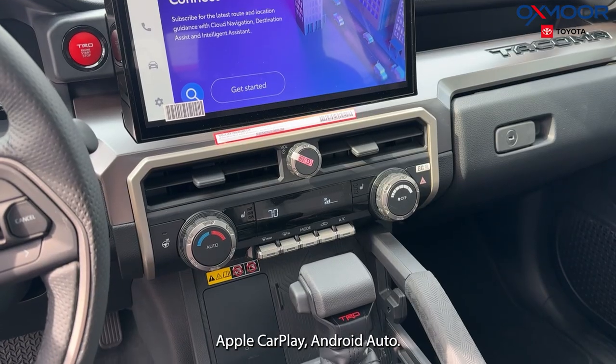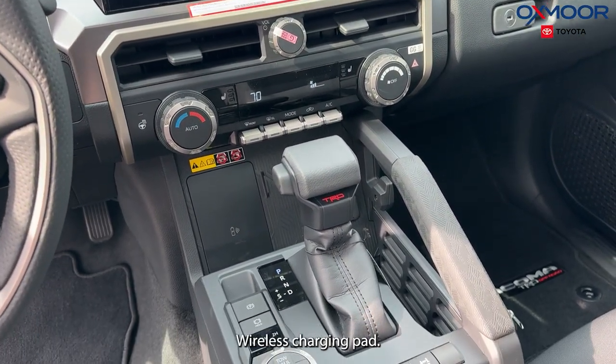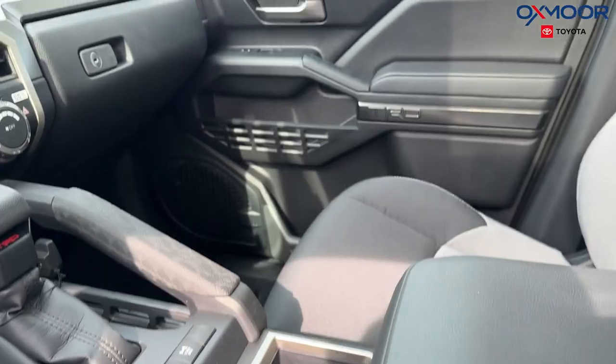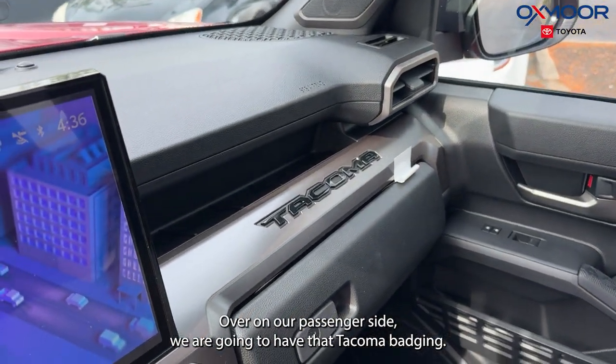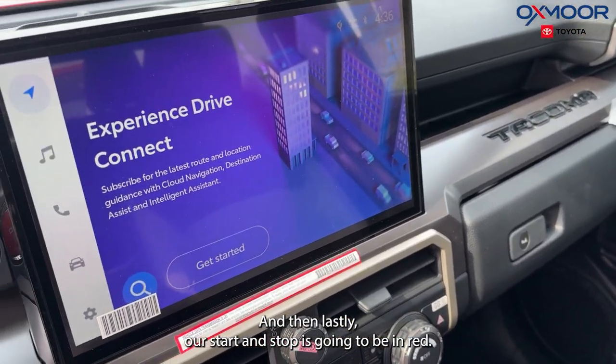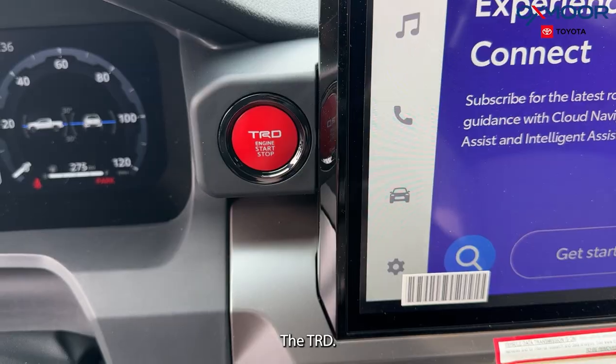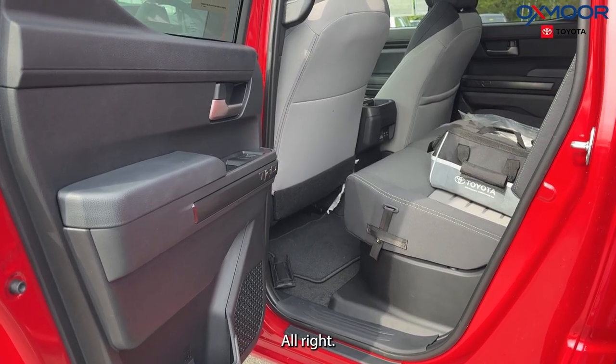You'll have Apple CarPlay, Android Auto, wireless charging pad, and different driving modes. Over on our passenger side we are going to have that Tacoma badging, and then lastly our start and stop button is going to be in red — TRD.